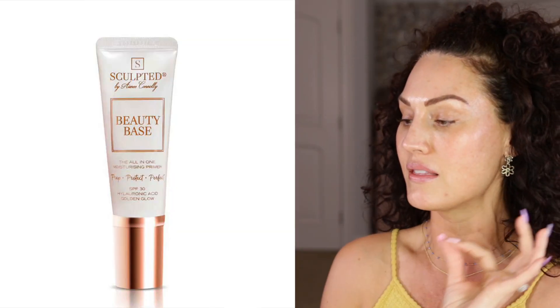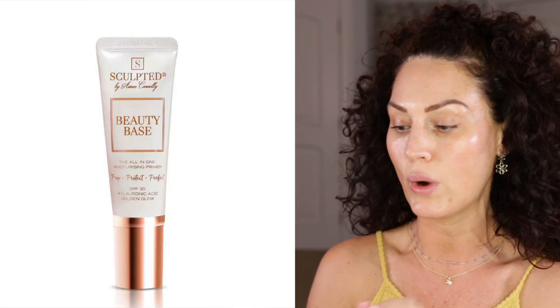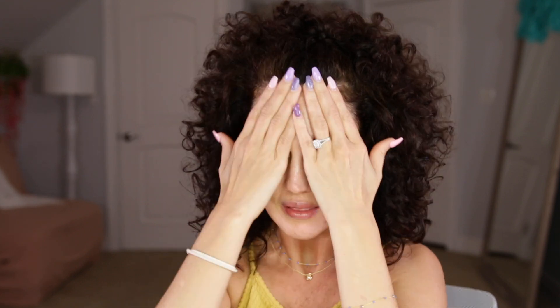I'm going to start with primer as always. This is Sculpted by Amy Connelly — the Beauty Base All-in-One Moisturizing Primer. I personally love a primer, especially a moisturizing one, so I was really stoked to try this. If you've never heard of this brand before, her products are amazing. This feels so good. If you are a dry gal like me, you're going to love this primer. It gives lots of hydration but doesn't feel oily on the skin.